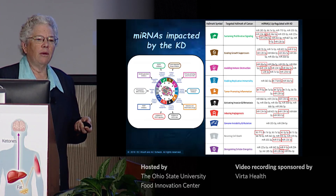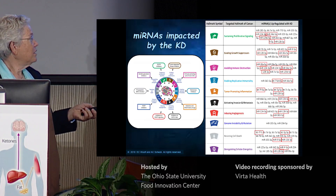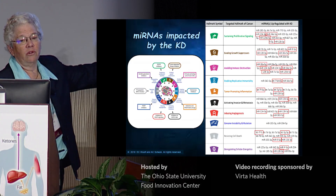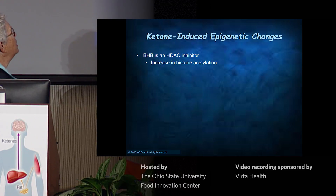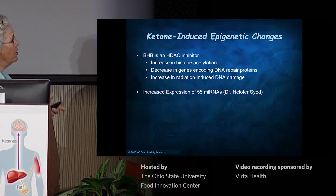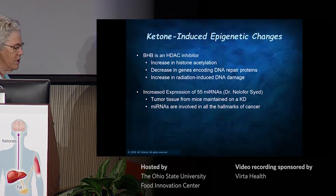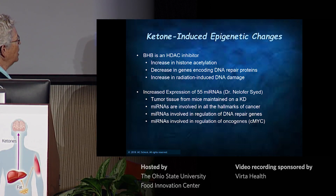When I think of metabolism, I think most people would say it's the food, the energy, the glucose. But in fact it's a whole lot more — metabolism is going to hit every single hallmark and change gene expression in pretty much every single hallmark. To summarize ketone-induced epigenetic changes: BHB is an HDAC inhibitor; it increases histone acetylation in our tumors; we think this causes a decrease in genes encoding DNA repair proteins, giving us increased radiation-induced DNA damage, and that's how it's potentiating radiation. We get increased expression of about 55 different microRNAs — that's the work of Dr. Nell Syed from tumor tissue. We're also working on this in cell lines, showing that changing the microRNA does indeed change the expression of some of these genes, including the DNA repair genes.